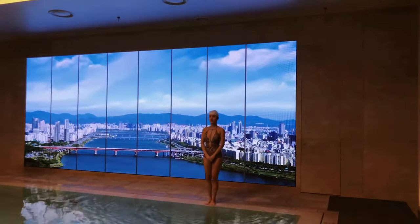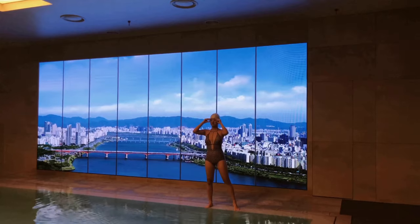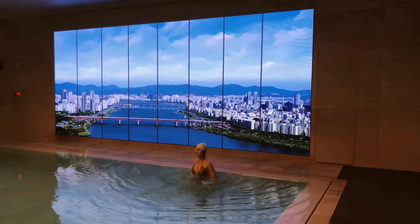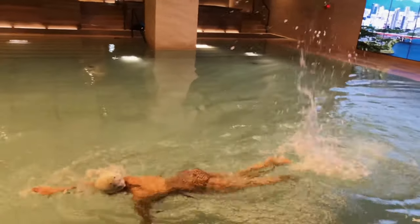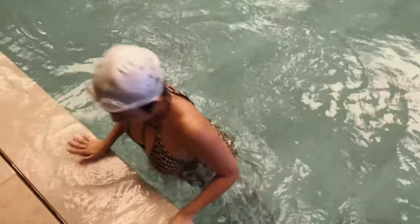안다즈 수영장에서는 수모를 착용해야 돼요. 오랜만에 수모랑 수경을 착용했는데 적응이 안 되더라고요. 그래도 수영을 즐기려면 착용해야겠죠. 입수할 준비를 하고 — 다이빙은 하면 안 돼요. 다이빙 금지라고 써있어요. 정말 오랜만에 하는 수영인데 앞으로 가는 게 신기하죠? 물은 좋아하는데 수영은 개복치에요. 사우나를 즐기고 저는 다시 룸으로 올라왔어요.